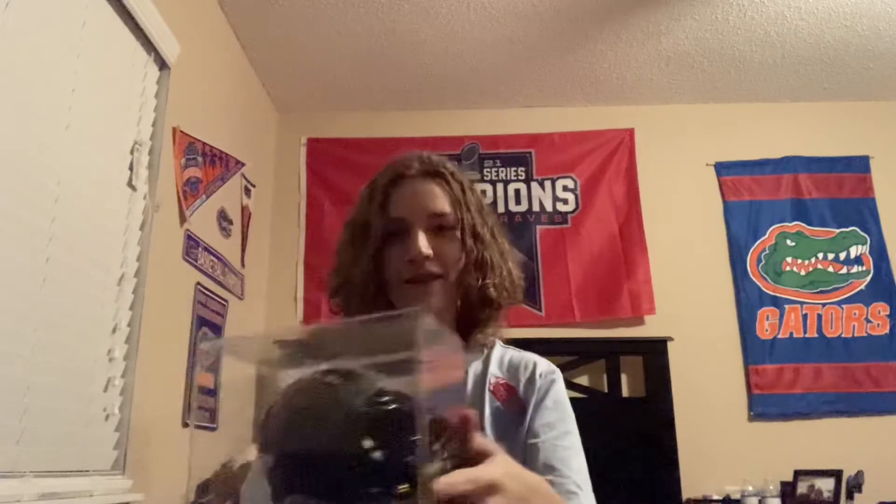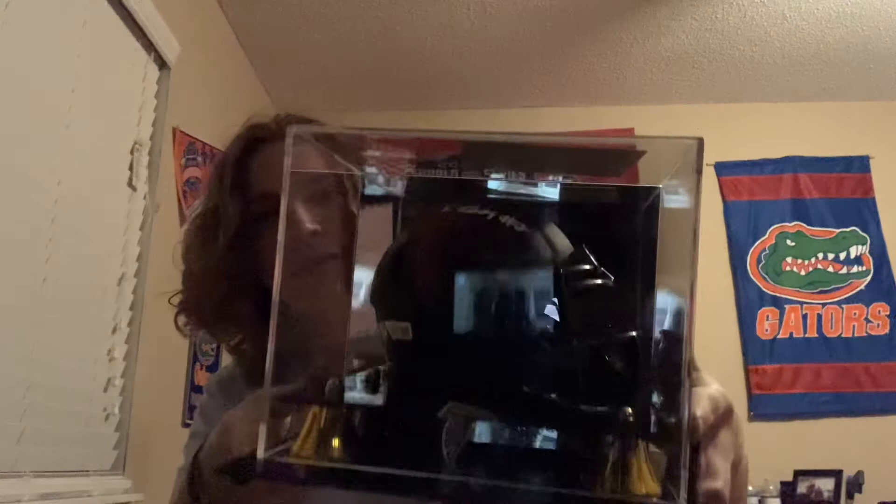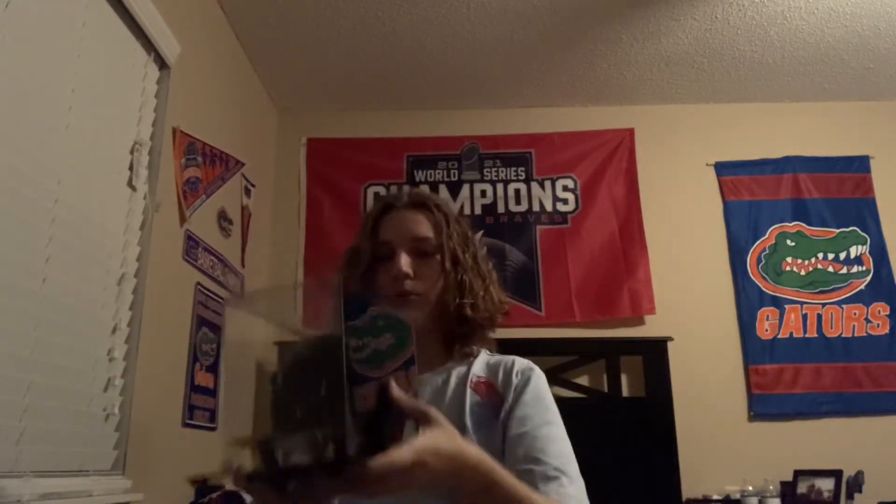It comes with its own frame and everything, its own case. This is Kyle Pitts, the first-year Pro Bowler out of Florida. Hopefully many more Pro Bowl appearances will come.